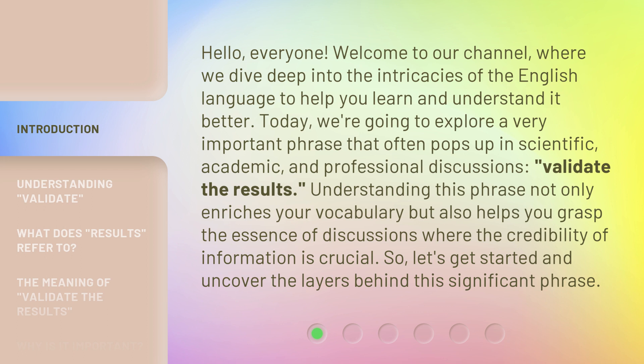Today, we're going to explore a very important phrase that often pops up in scientific, academic, and professional discussions: validate the results. Understanding this phrase not only enriches your vocabulary but also helps you grasp the essence of discussions where the credibility of information is crucial. So, let's get started and uncover the layers behind this significant phrase.